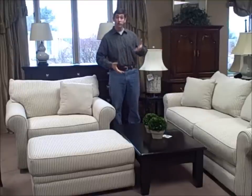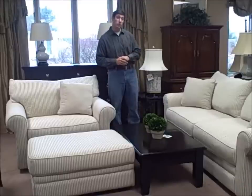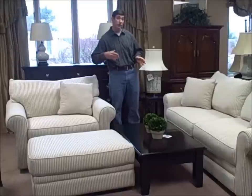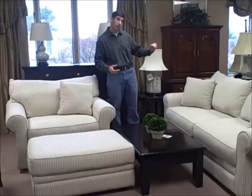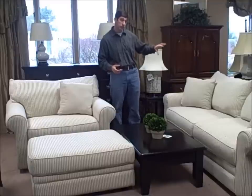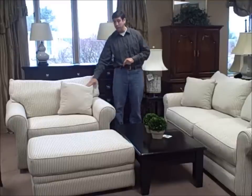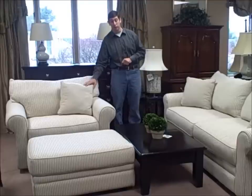They're made by Kloster, and they were used to stage a home, so they came to us with very little, if any, use. It's got a nice taupe and brown, kind of a beige stripe to it. The throw cushions come with the sofa, and the chair and a half has a single throw pillow.